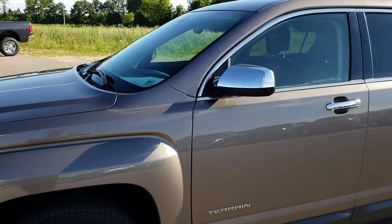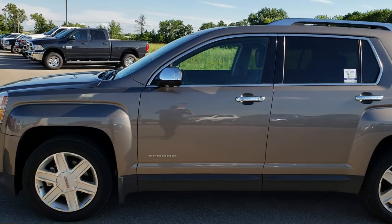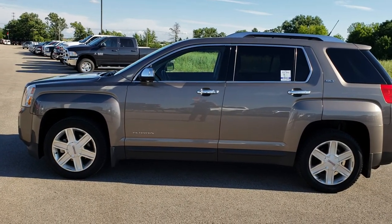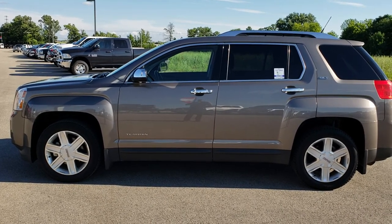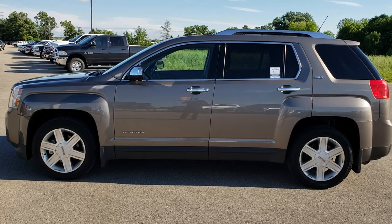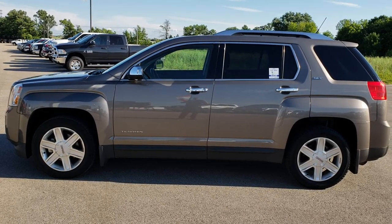To see more pictures of this GMC Terrain or one of our other 400 new and used cars, trucks, SUVs, minivans, Wranglers — you name it, we got it. Go to our website at www.summitauto.com. Full pictures and descriptions of every single vehicle on our lot, and videos of every single used vehicle, all at summitauto.com. Thank you so much for checking out the video. You can also go to youtube.com/summitauto and like, subscribe, and share.